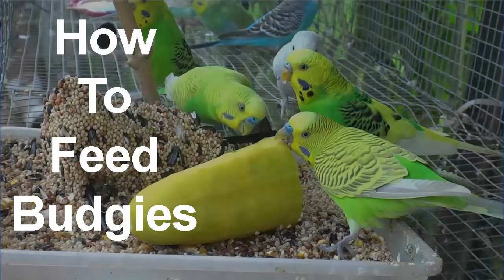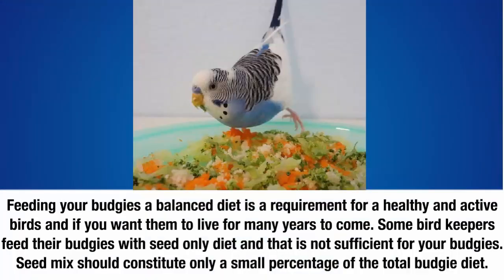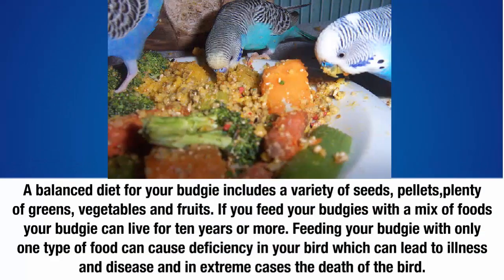How to feed budgies. Feeding your budgies a balanced diet is a requirement for a healthy and active bird, and if you want them to live for many years to come. Some bird keepers feed their budgies a seed-only diet, and that is not sufficient. Seed mix should constitute only a small percentage of the total budgie diet. A balanced diet for your budgie includes a variety of seeds, pellets, plenty of greens, vegetables, and fruits. Feeding your budgie with only one type of food can cause deficiency, which can lead to illness and disease.